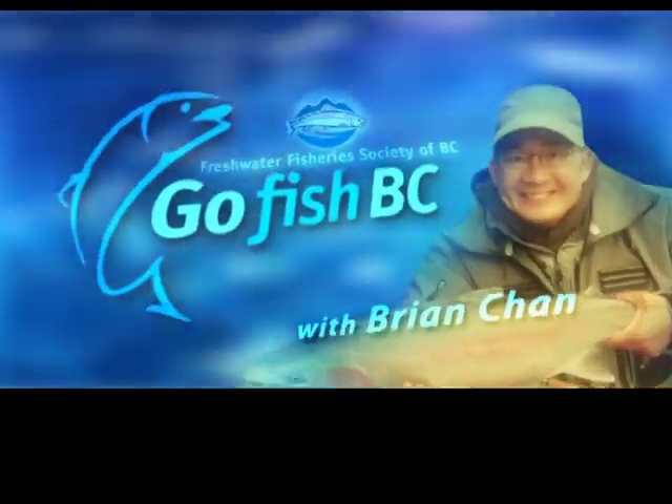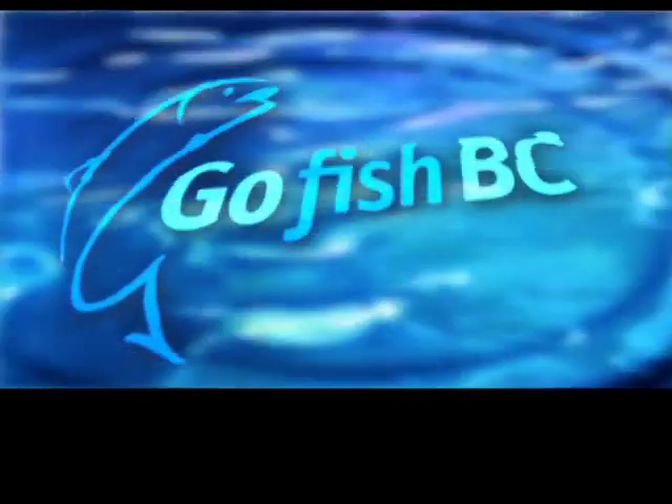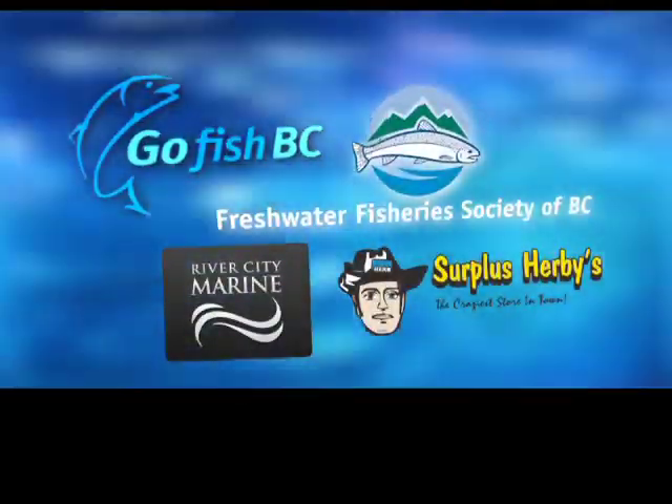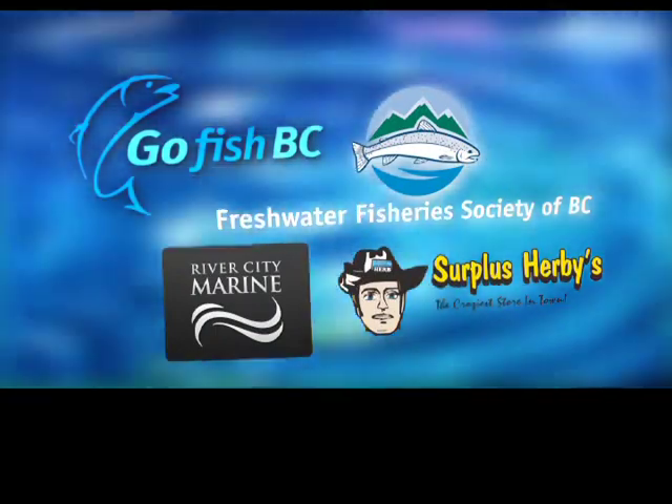Freshwater Fisheries Society of BC — Go Fish BC on Shaw TV with your host Ryan Chan from the Freshwater Fisheries Society of BC. Go Fish BC is brought to you in part by Freshwater Fisheries Society of BC, River City Marine, and Surplus Herbic.